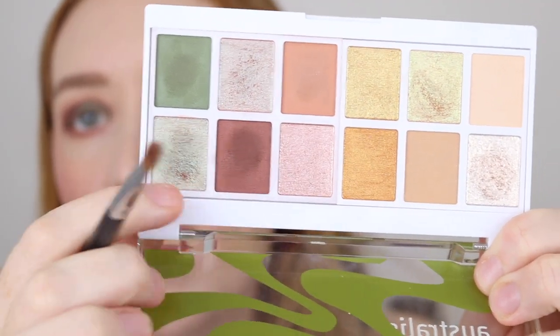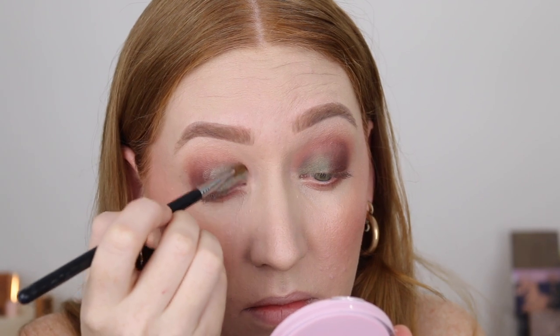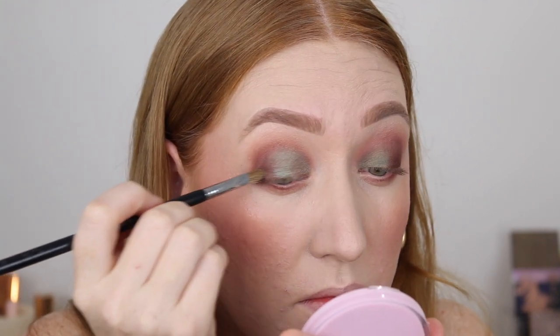This iridescent shade kind of has that green and the red in it. The eyes are done and I actually really like how that turned out. The iridescent shade on top just looks beautiful and really blended them all together.